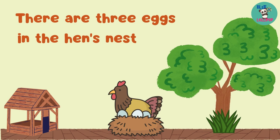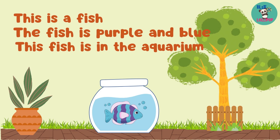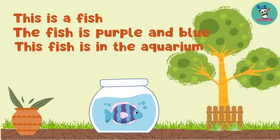This is a fish. The fish is purple and blue. This fish is in the aquarium.